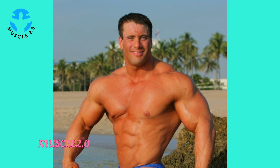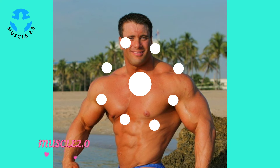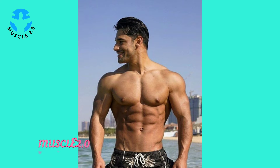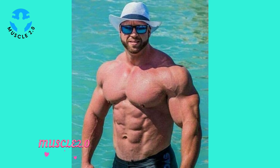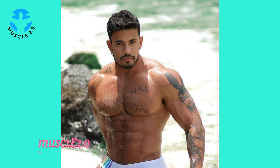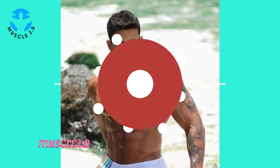Have you ever wondered what goes on behind the scenes of these jaw-dropping photos? Today we are peeling back the curtain to reveal the creative process — from choosing the perfect lighting to nailing each pose. There's a whole world of magic behind each shot. Posing is an art, and our bodybuilder is a true artist. We'll explore the thought and creativity that goes into each pose.